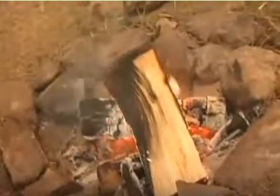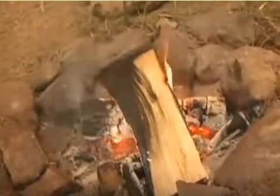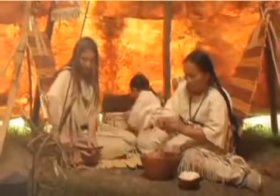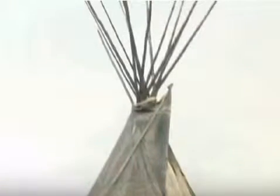In the middle of every teepee was a fire pit surrounded by stones. The fire was used to keep the teepee warm and was used for cooking. There was a hole at the top point of the teepee, which allowed smoke from the fire to escape.